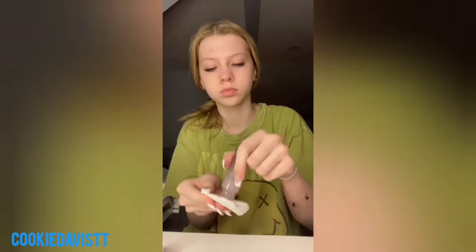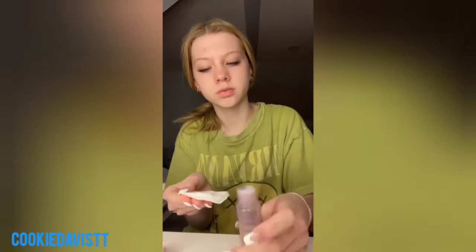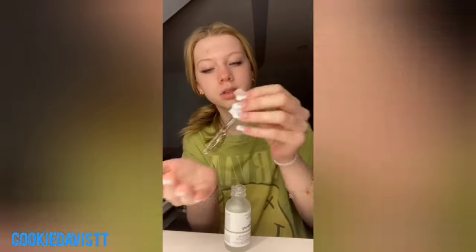Get ready with me for school. This big pimple is really bothering me and I really want it to go away. Now I'm going in with the hyaluronic acid from The Ordinary. It was so nice out where I live for like the whole week and then it started snowing yesterday and I'm so mad.